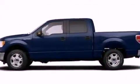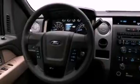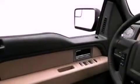Its top features include a speed-sensitive volume control system, cruise control, front and rear reading lights, a CD player, and a double wishbone independent front suspension.